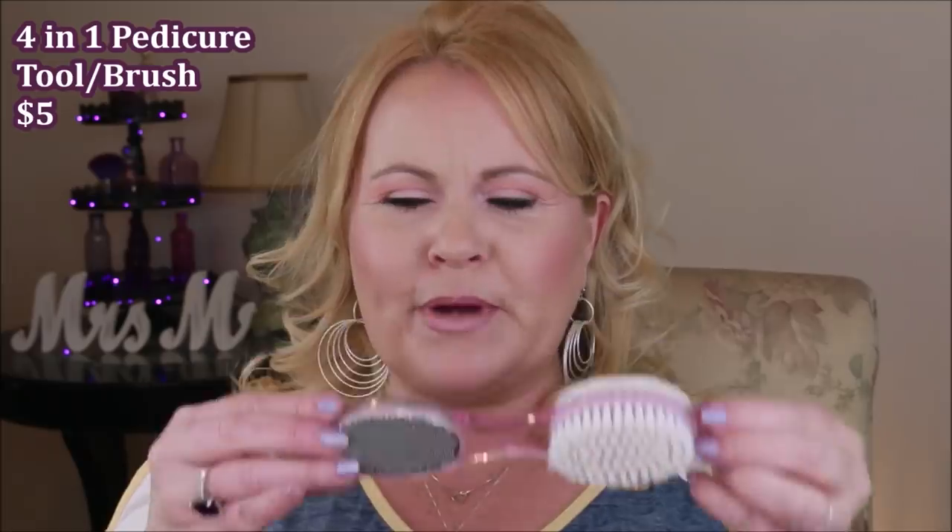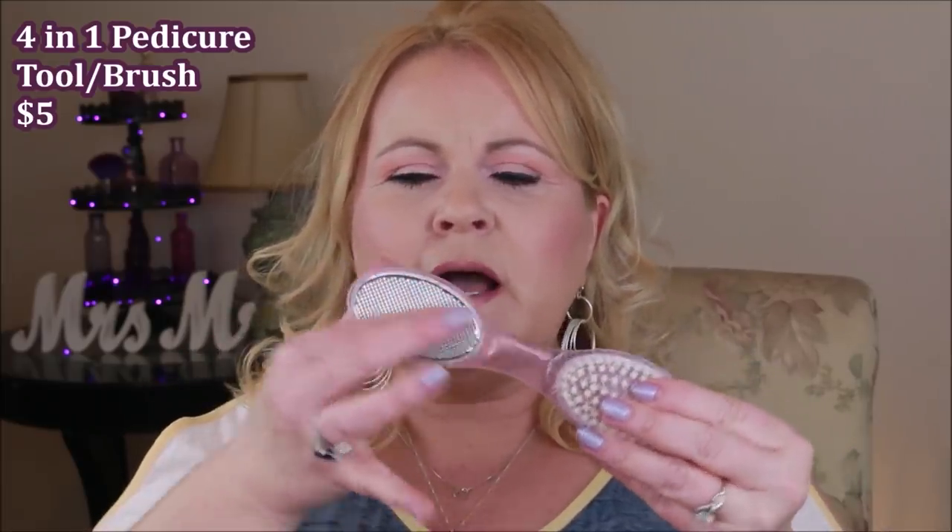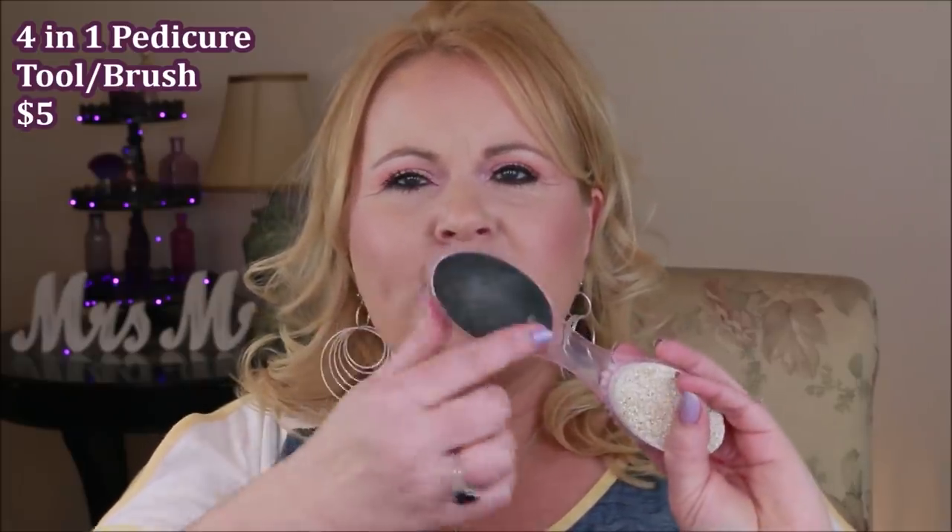This year I developed really bad thick calluses on my heels and even on the pads of my feet, which I never had before. This is a 4-in-1 foot pedicure brush — it has a brush, a heavy-duty grater-type file, an emery board, and a pumice stone. I love using the pumice stone after showering. It's just an all-around good tool — you can also file spots on your nails. I really do like it.